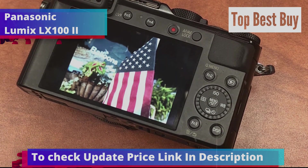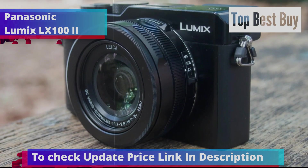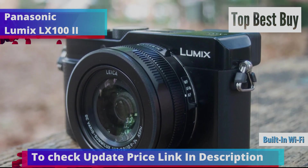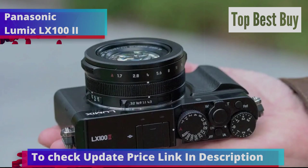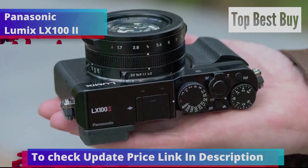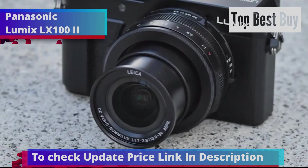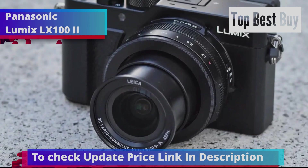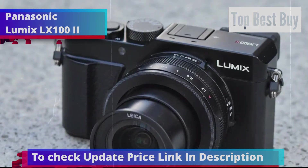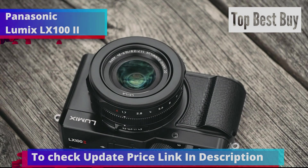The Panasonic LX100 II is also available for extensive post-processing. With built-in Wi-Fi, sharing your photos on social media is quick and easy. You can upload your pictures directly from the camera without needing to transfer them to a computer first. The 4K video recording capability adds more light, detail, and color to your videos, making them truly impressive. In summary, the Panasonic LX100 II offers a perfect blend of quality, flexibility, and ease of use, making it an excellent choice for both casual and serious photographers.